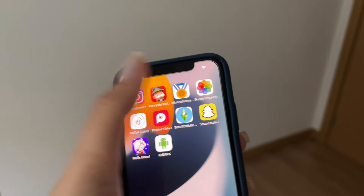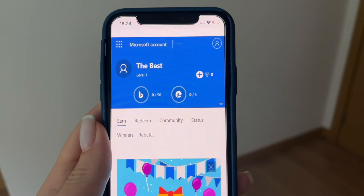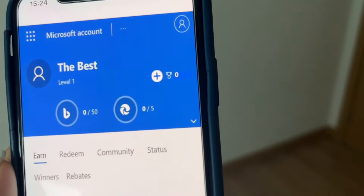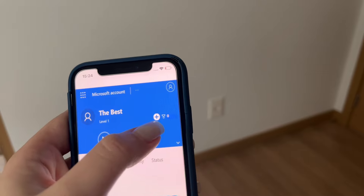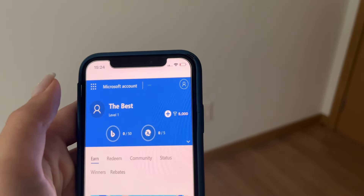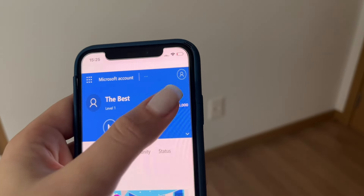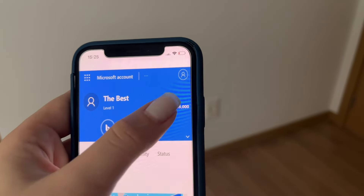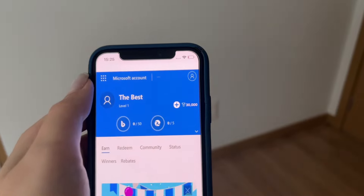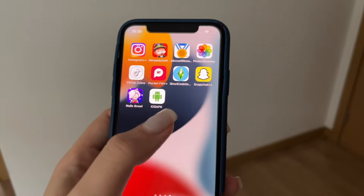Here's the app — it's called Microsoft Rewards. I want to show you that I currently have zero points, but this app allows me to get unlimited points for free. Every time I click this add button, it just gives me more and more points. As you can see, I now have 30,000 points, and it's really easy to do on your phone.